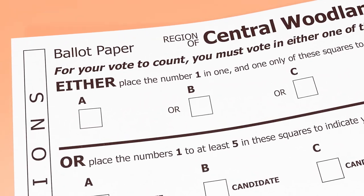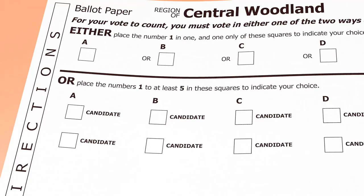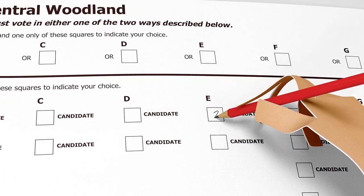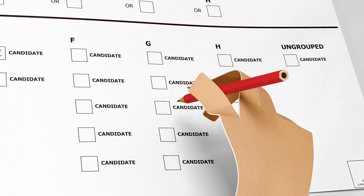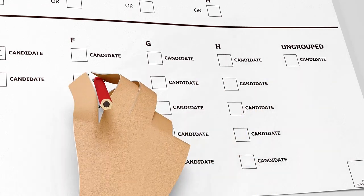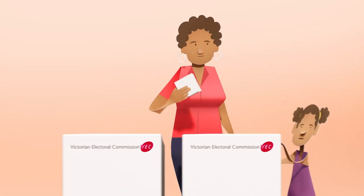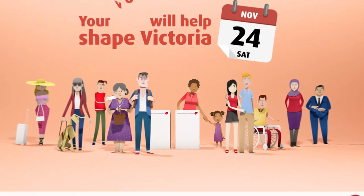This larger paper is for the upper house. Either vote for a party or group by putting the number 1 in just one of the boxes above the line. Or, vote for individual candidates by putting the numbers 1 to at least 5 in the boxes below the line. You can continue numbering if you wish. Take your time to vote correctly, because your vote will help shape Victoria.